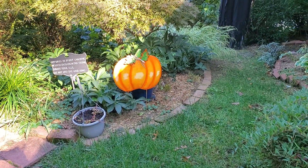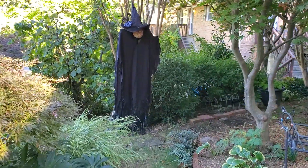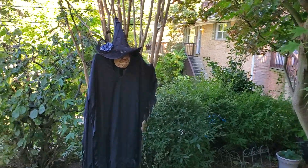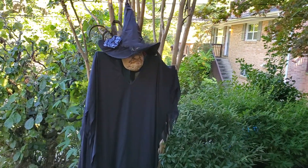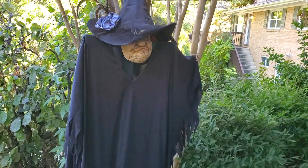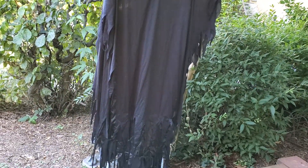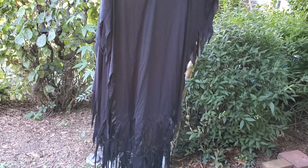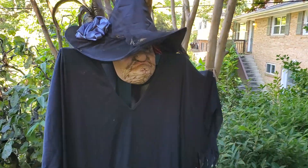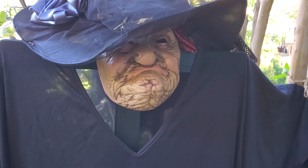Another one of those wonderful metal pumpkins, and back here is the hag or the witch hanging out watching over everything in the yard. This was a mask that we bought at Walmart, and this hat and the witch's dress came from a yard sale — I think John paid four or five dollars for both pieces. He just built basically a scarecrow form to put this on. She's under there watching to see who comes around at nighttime.